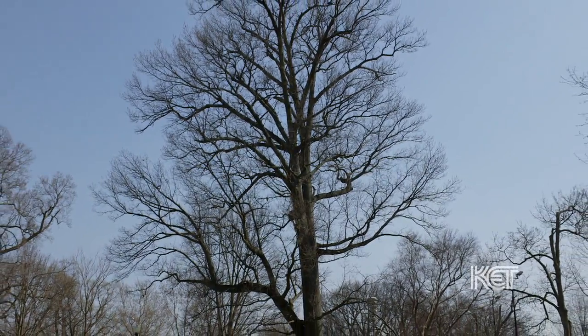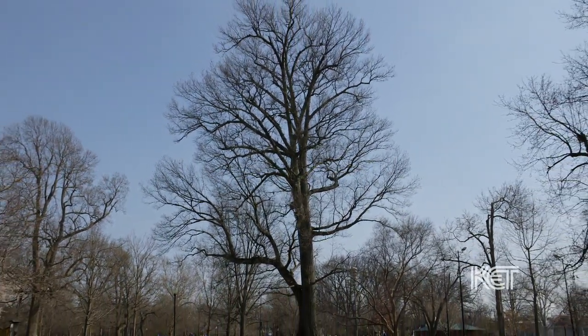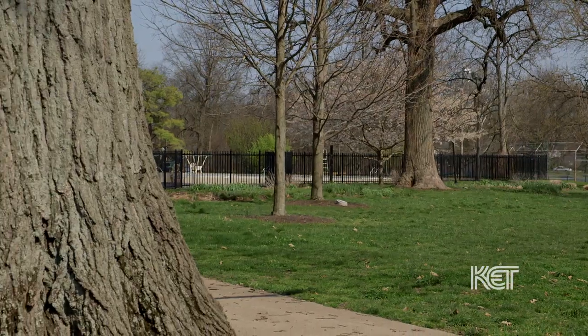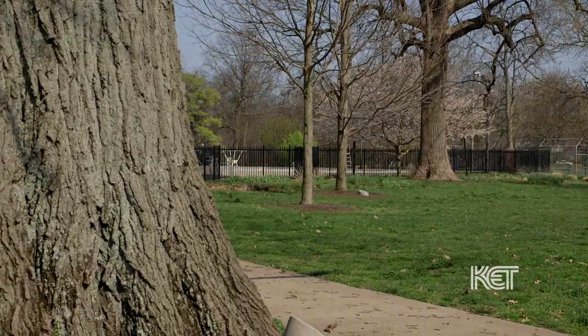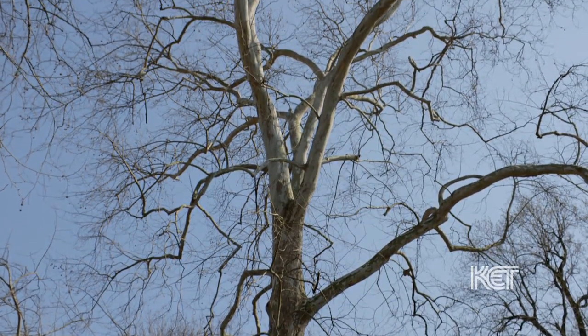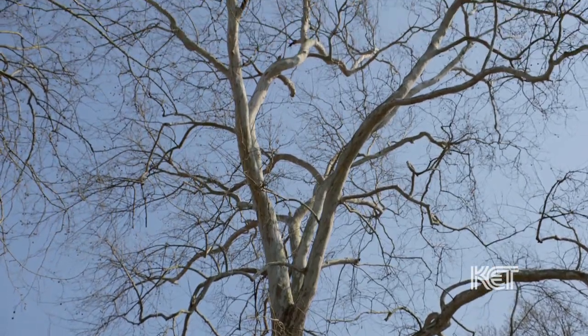People often don't realize what a remarkable city this is and how few cities have any old trees at all — and we have them in every single neighborhood. If you find one of these trees, look around the neighborhood, because very often these trees left behind in the city are actually in clusters. So look around.